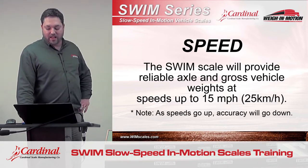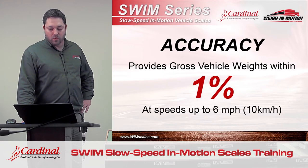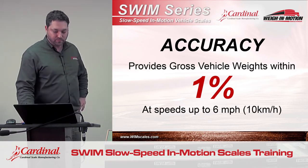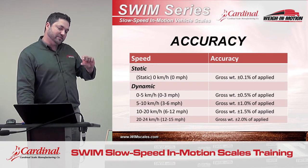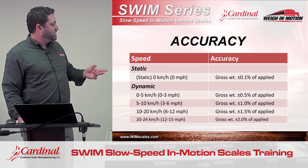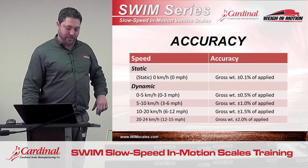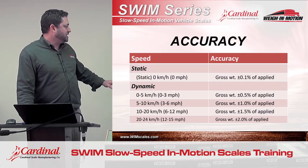So how accurate should the user expect this scale to be? The user can expect plus or minus one percent accuracy at speeds of up to six miles an hour. As speed goes up, accuracy will decrease slightly. There are two reasons for it: A, the faster the vehicle is traveling, the more dynamic forces are involved in the suspension; and B, it comes down to software as well. Here are some examples of the accuracies you should expect at different speeds.